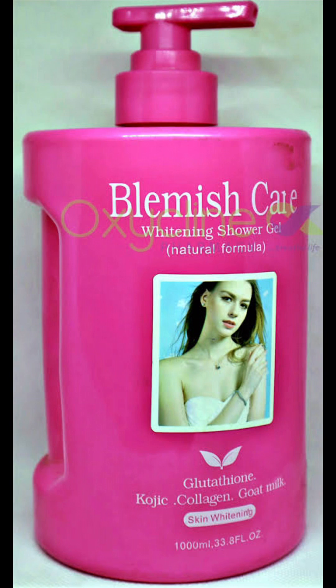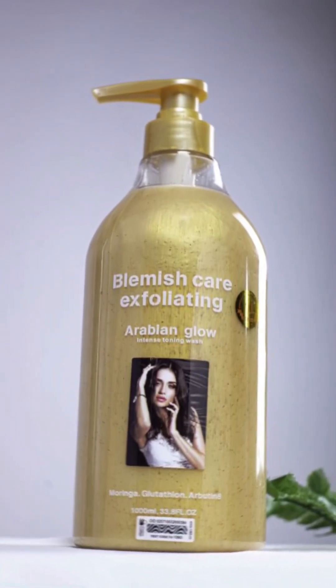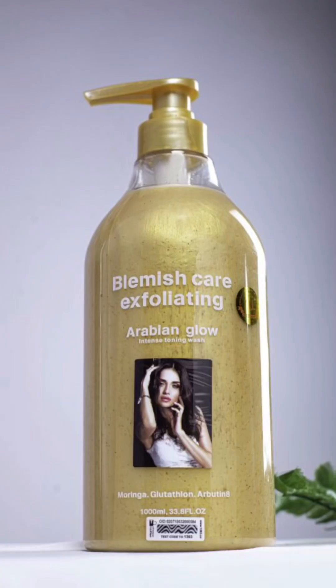Now here comes the Arabian Glow. This particular one is very nice — it says it's an Arabian Glowing Toning Wash. This one actually tones your skin and it contains licorice, mulberry root, egg yolk, moringa, glutathione, beta-carotene, and rosemary extracts. This particular one is best for dry skin.